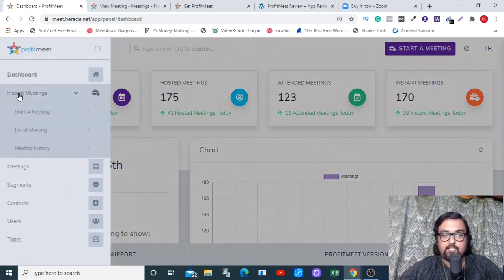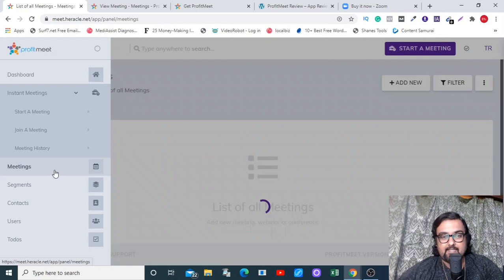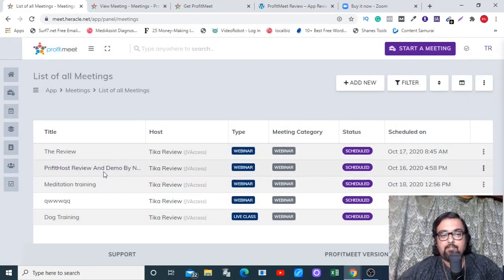Let's go through a quick walkthrough of the menu section available here. From here you can start an instant meeting, you can schedule any meeting, and you can find all your meetings under this tab that have been scheduled for a future date or time. This one has been created by me — 'Profit Meet Review and Demo by NKAcademy' — and I'll go through that creation process as well.